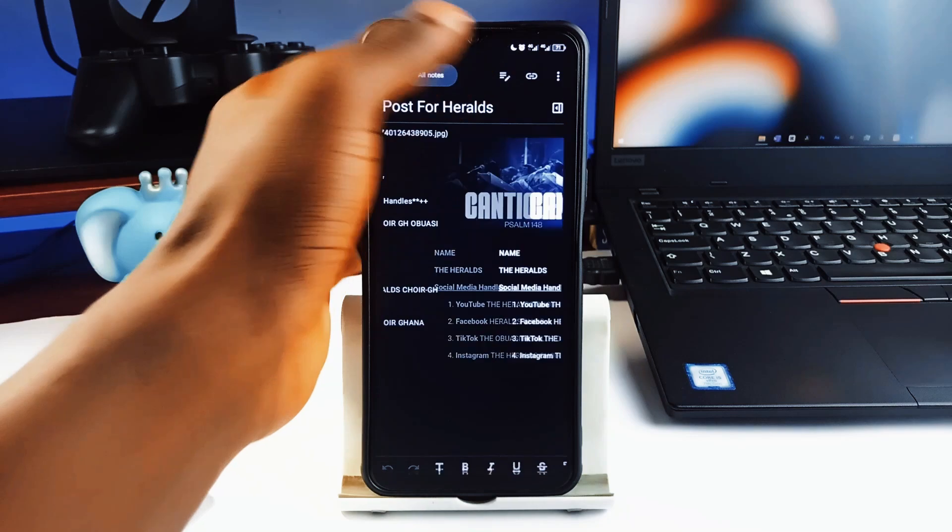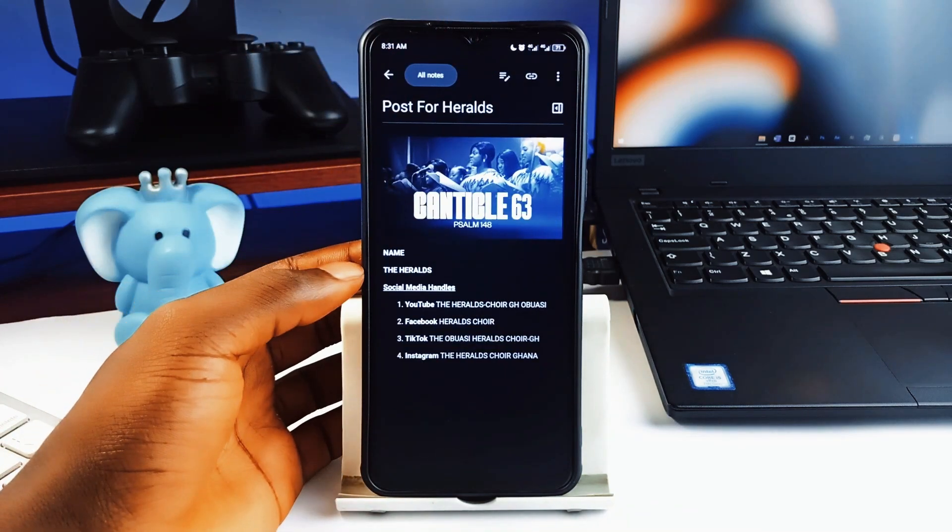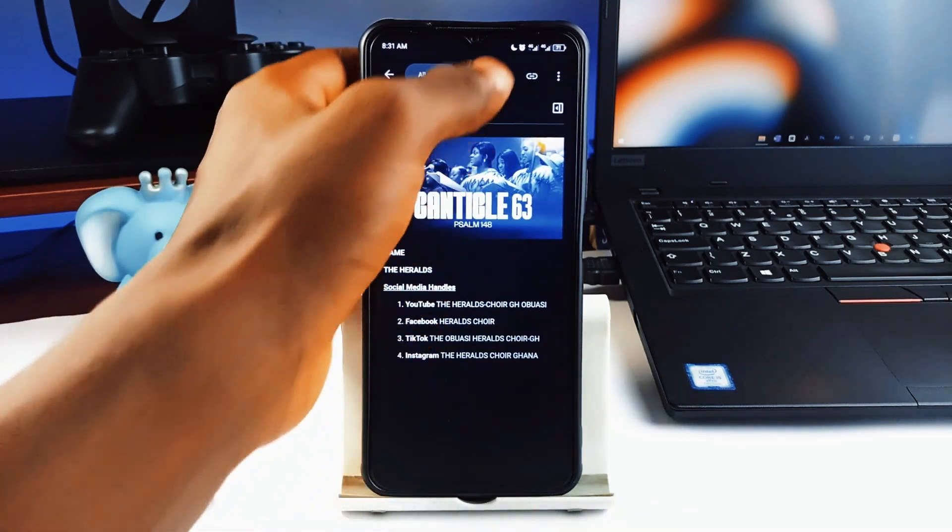Easily one of the most underrated note-taking applications out there. You are definitely going to love using this application.